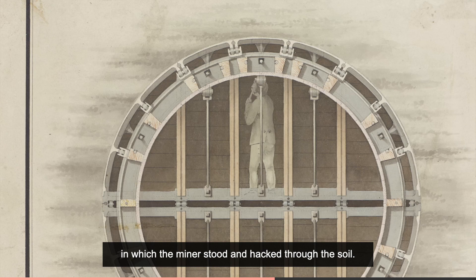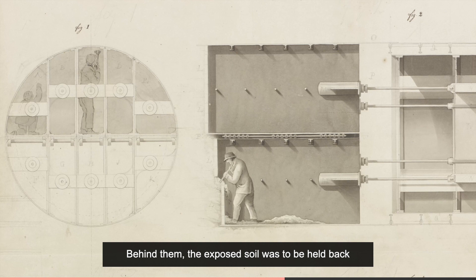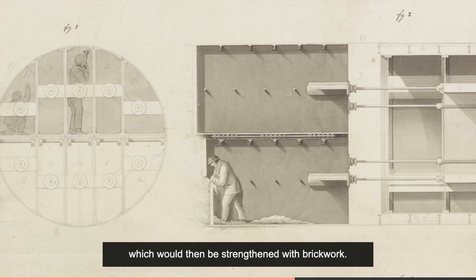Instead of the worm's jaws, there would be an iron shield in which the miners stood and hacked through the soil. Behind them, the exposed soil was to be held back with cast iron plates, which would then be strengthened with brickwork.